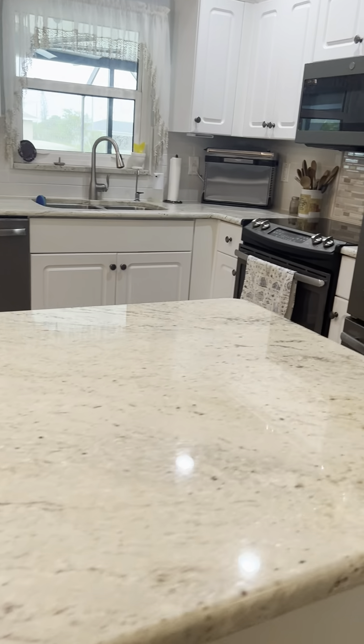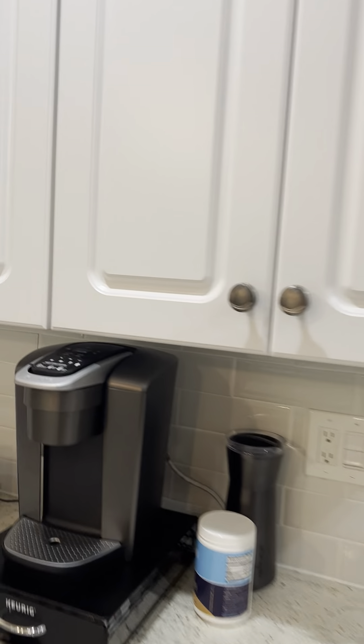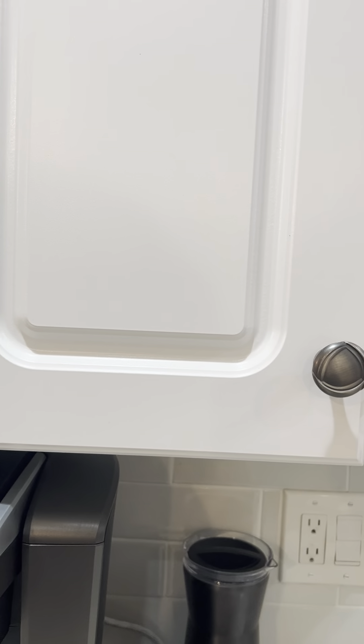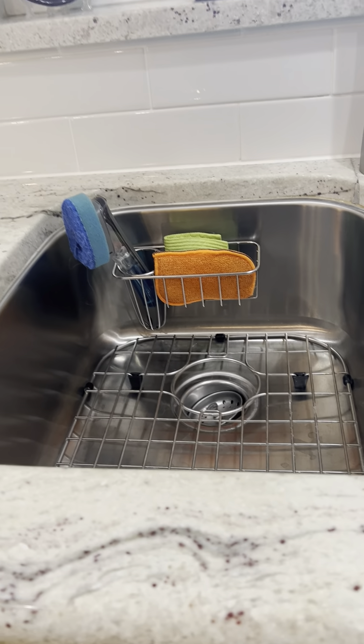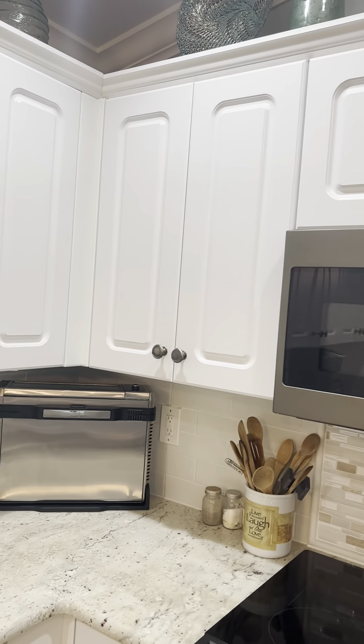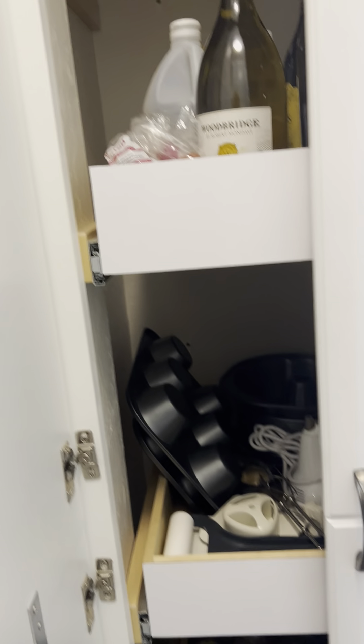Nice island here. Looks like we've got laminate cabinets — probably thermofoil. They've had some freshening up to them for sure; maybe they're just new doors. This is a little built-in pantry that they recessed in the wall with rollouts.